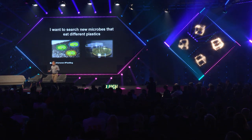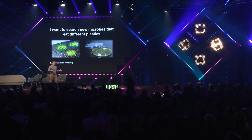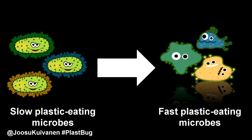But here's the problem: this bacterium eats plastic very slowly, and this I want to change. First, I want to search for new microbes that eat different kinds of plastics, and this work we have already started in our team. Next, I want to improve them — I want to boost evolution to get fast plastic-eating microbes.